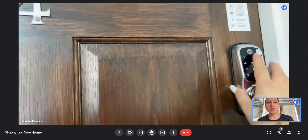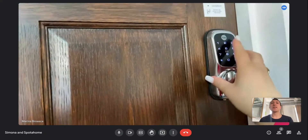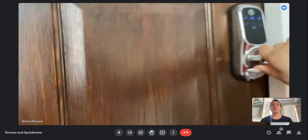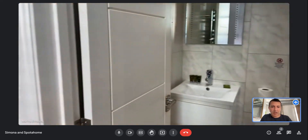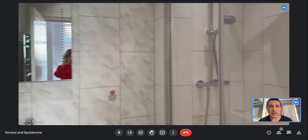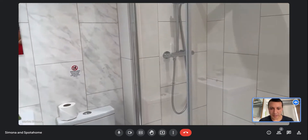The door works with a code, so everything is secured. Here at the entrance we have a hallway, and to the right we have the shower.